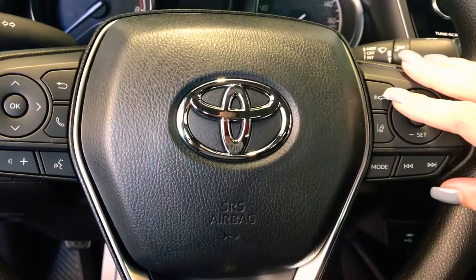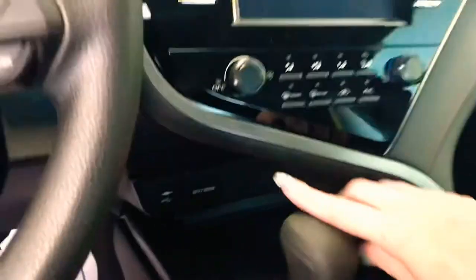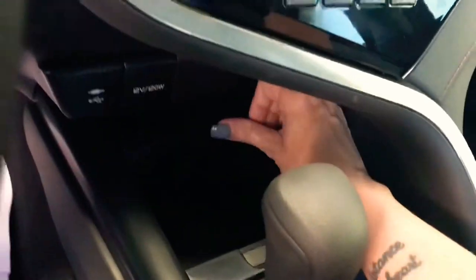You've got a camera, distance pace and cruise control, and lane departure. You also have Bluetooth. Charging outlets are going to be in a convenient space right down here for you, along with some extra storage space.